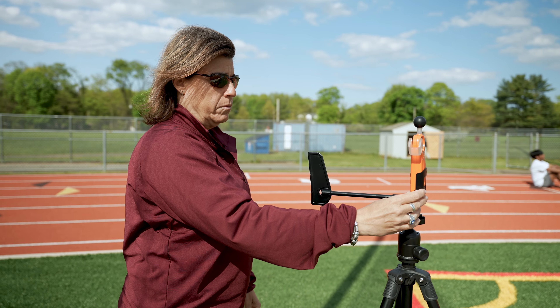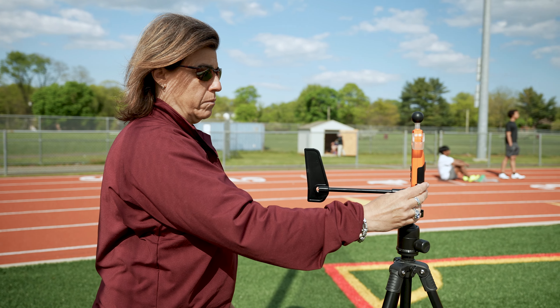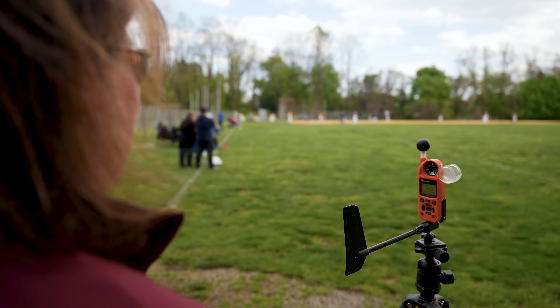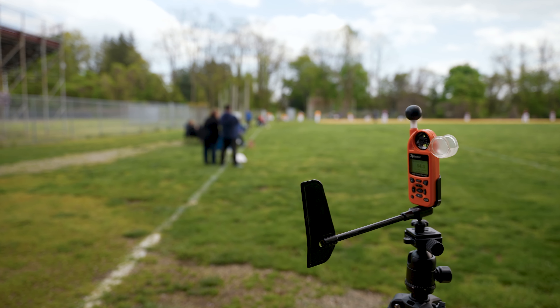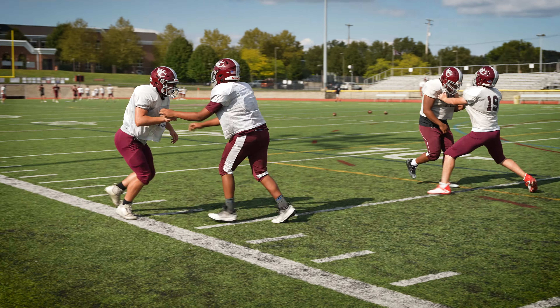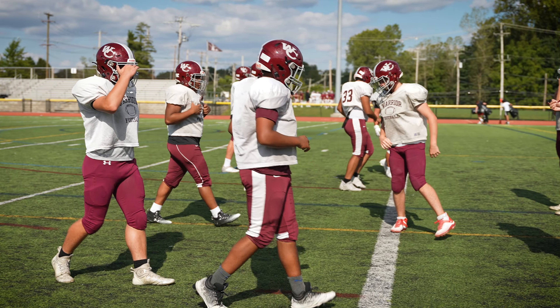I have a lot of athletic trainers and folks who call me asking how to best implement these processes. To be honest, it starts before ever setting foot on the field. You need to make sure that your coaches and everybody understand what it is that you're measuring, why you're measuring it, the guidelines and recommendations and how they change.